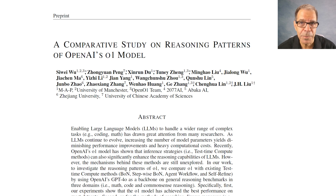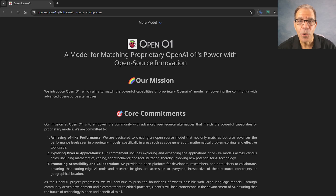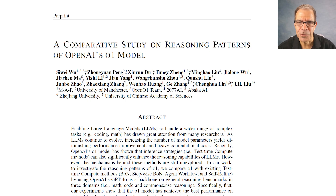Here's an example of one such paper. As you can see, four of the authors are members of OpenO1, which is definitely not the same thing as OpenAI O1. Here's the OpenO1 GitHub page, which states that its mission is to match the capabilities of the OpenAI model using open source. Game on! And with that as context, let's take a closer look at this paper.